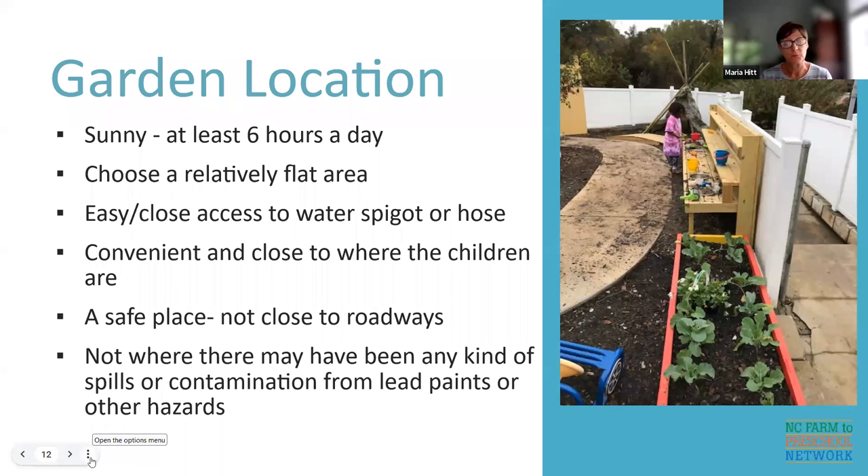Don't put the garden too close to the road or in an unsafe place. You also need to be aware if the soil may be contaminated — for example, from lead paint or other hazards. You would either want to have your soil tested, make a raised bed and bring soil in, or garden in a different space. Just be thinking about that and pay attention.